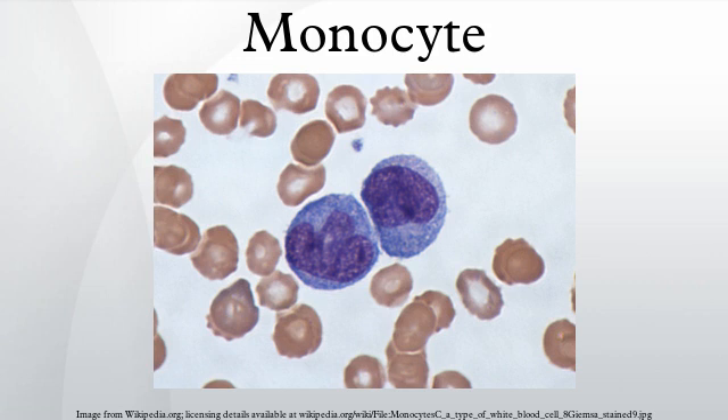Monocytes are the largest corpuscles in the blood. Monocytes which migrate from the bloodstream to other tissues will then differentiate into tissue-resident macrophages or dendritic cells. Macrophages are responsible for protecting tissues from foreign substances, but are also suspected to be important in the formation of important organs like the heart and brain.